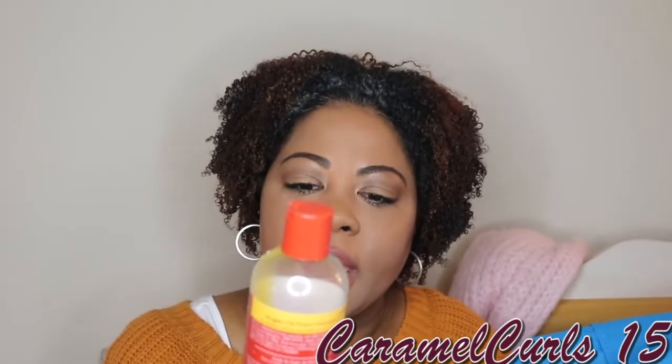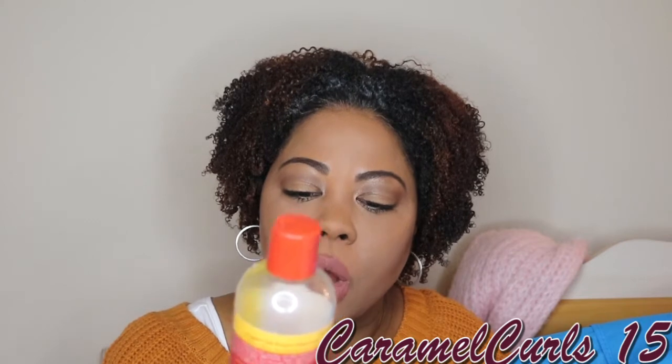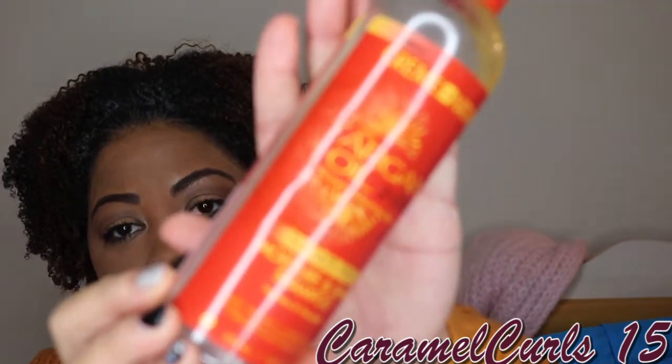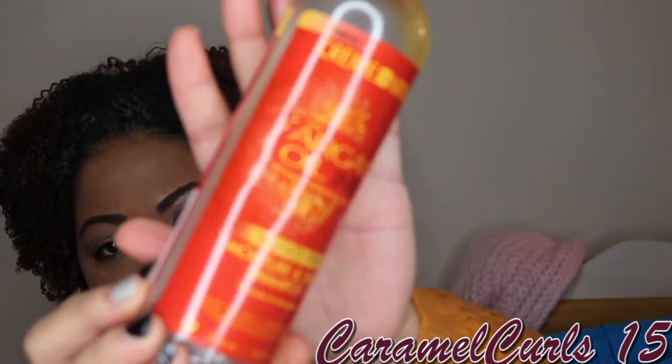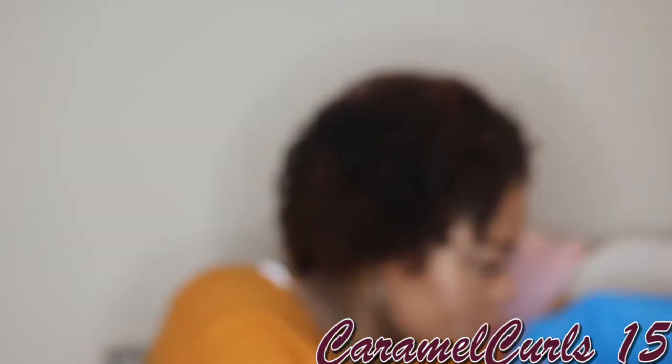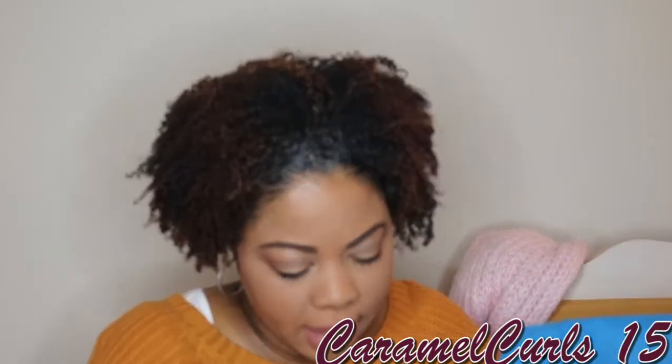Next we have Cream of Nature Argan Oil from Morocco Moisture and Shine Shampoo. I've already purchased a backup. This shampoo is amazing. It does not over-dry your hair, it smells good. Love it — I already have a backup.